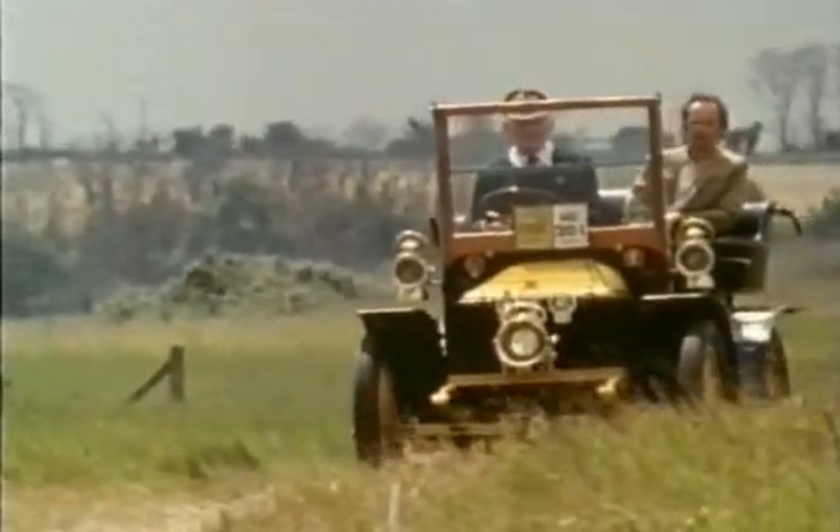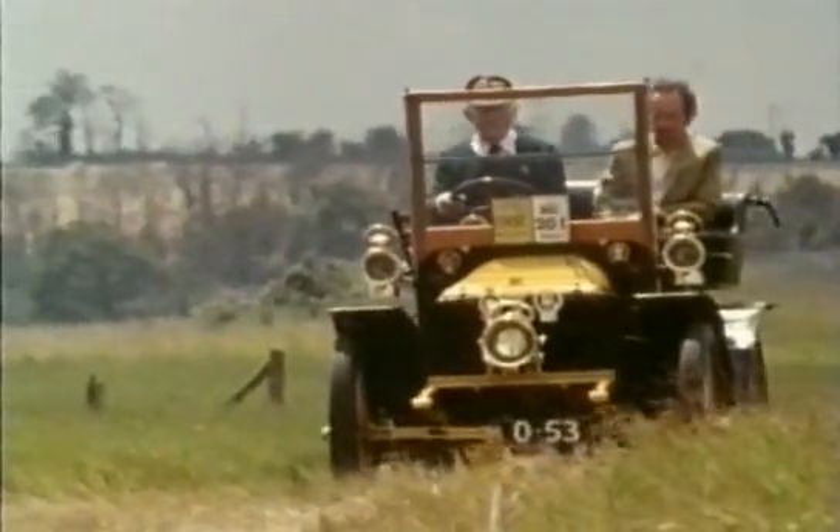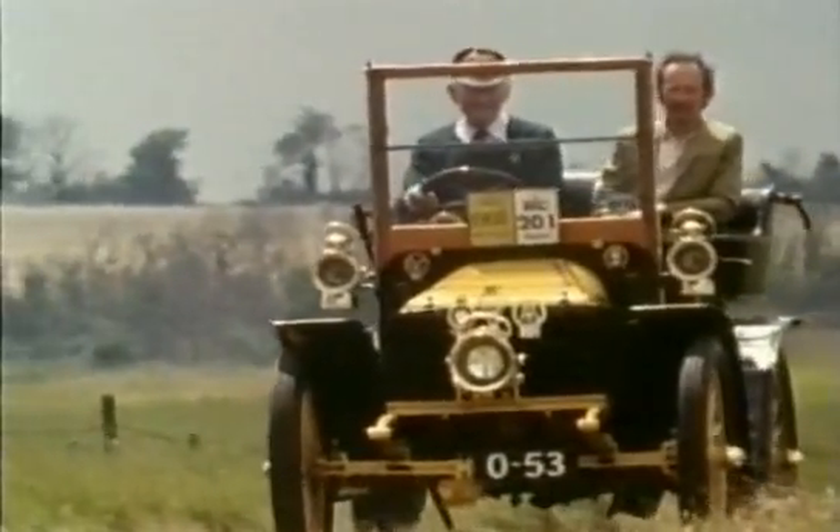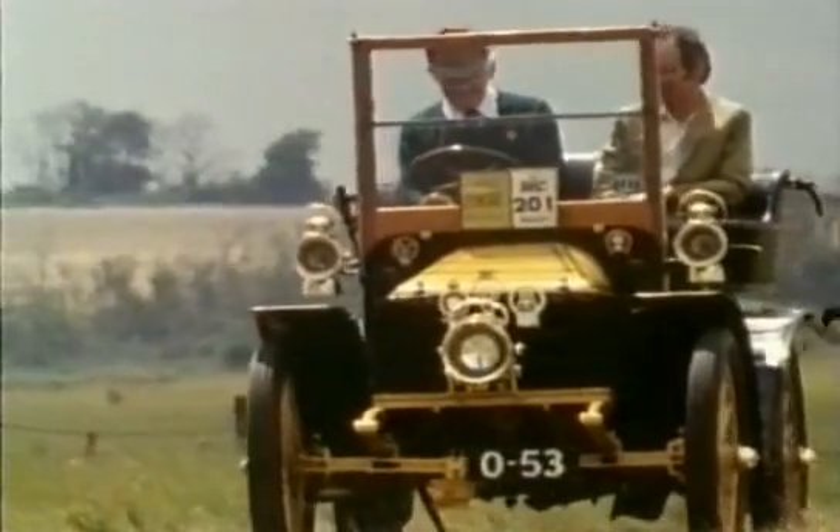Also, the engine's very inefficient by today's standards, only doing about 12 miles to the gallon. And the total loss oiling system leaves a trail of oil along the ground wherever it goes.